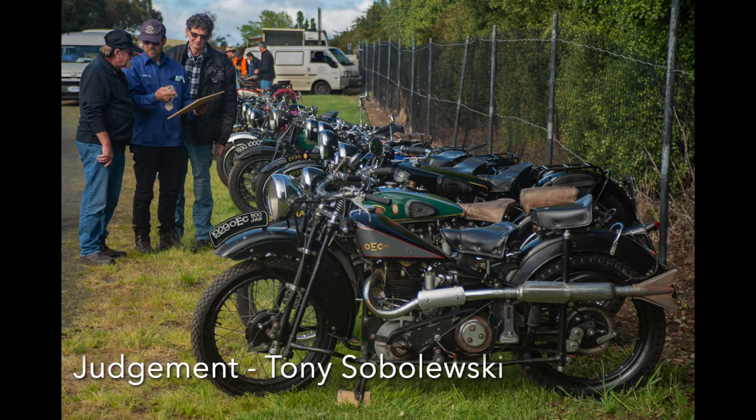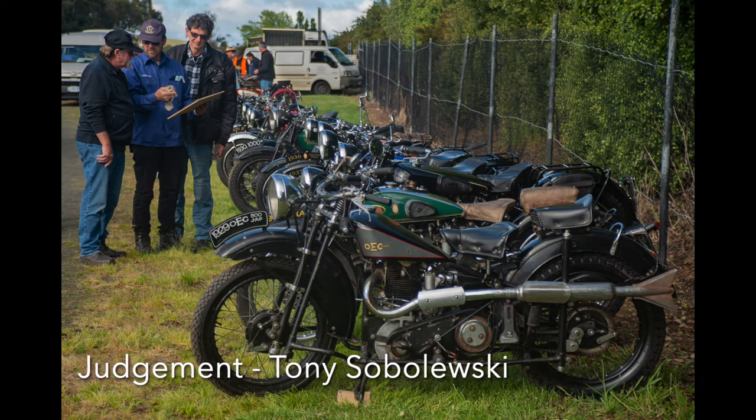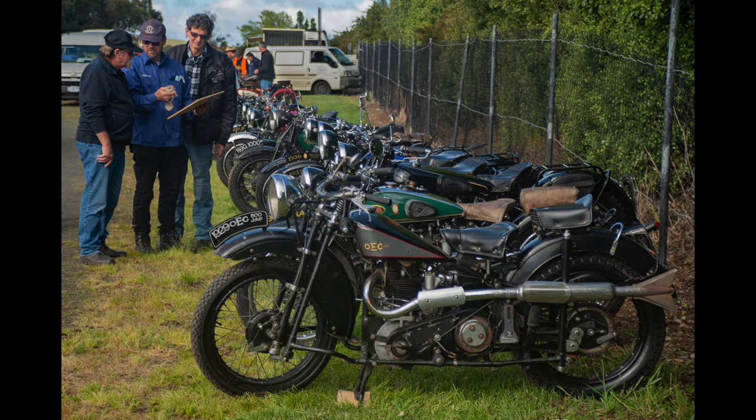Judgment: These three men are all engrossed in discussion about the bikes, which have the fence on one side and the men on the other, confining them as the subject of the image. Exposure is good, and you have avoided highlights that are easy to get on reflective surfaces. Colours are good and the image is sharp where it needs to be. The men do look a little crowded in the corner, and leaving a bit more room around them, particularly on the left, would improve this.